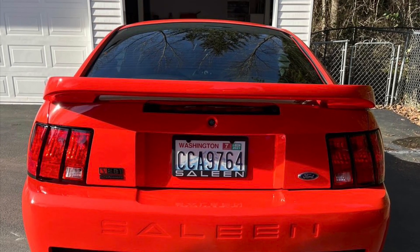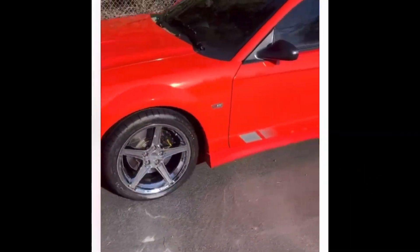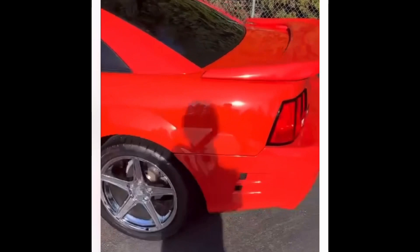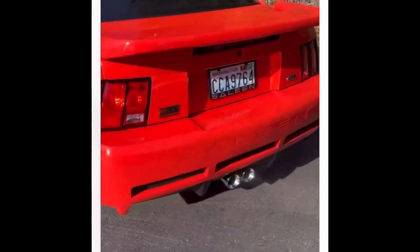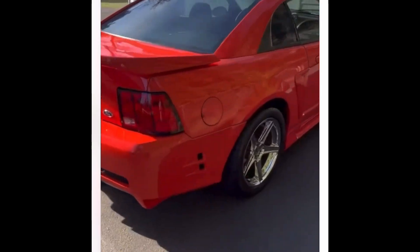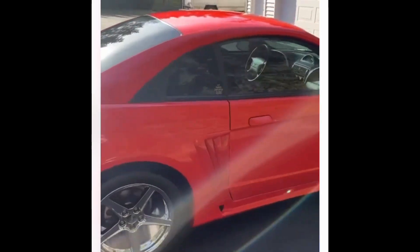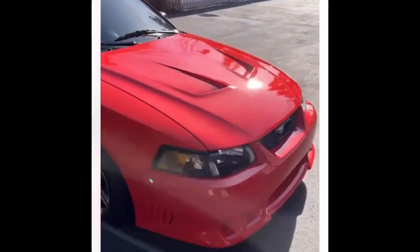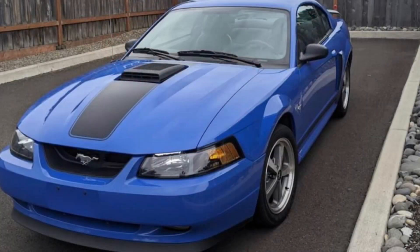Here's a little walk-around video of the car running. We talked back and forth, and I have a lot of really neat conversations like this with a lot of people, especially through private messages on Instagram, where they'll send me pictures and things.